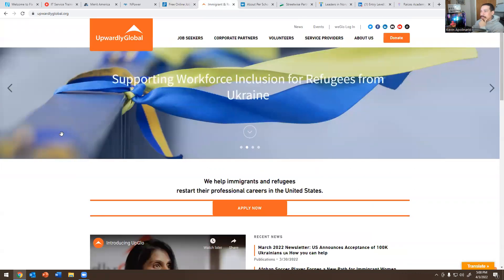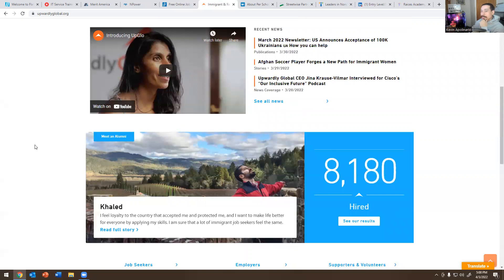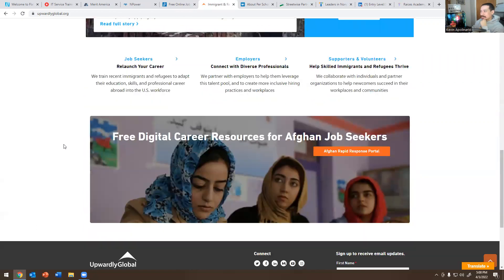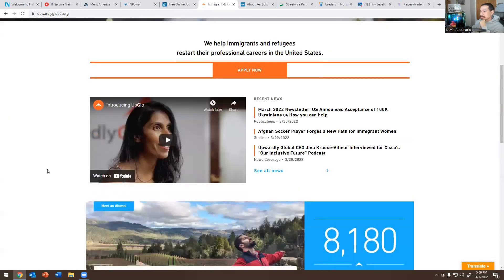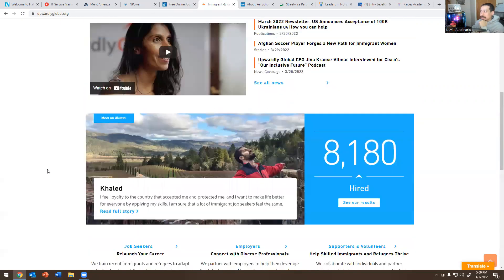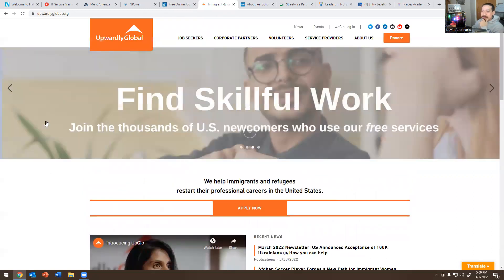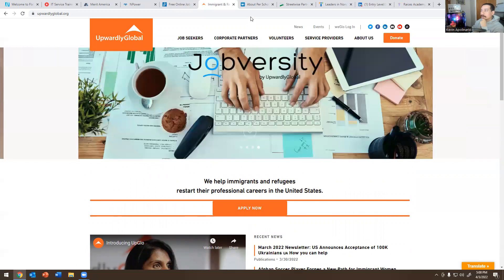The next one is Upwork Globally, another company that does IT training, and I spoke on their platform as well. I definitely recommend this company. They work with job seekers, they work with refugees, they work with people that just came to America or have a green card. This is another company that I'm hoping to do more presentations and speaking videos with, and more training on their platform.